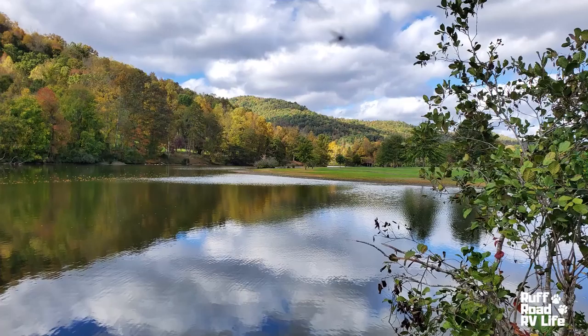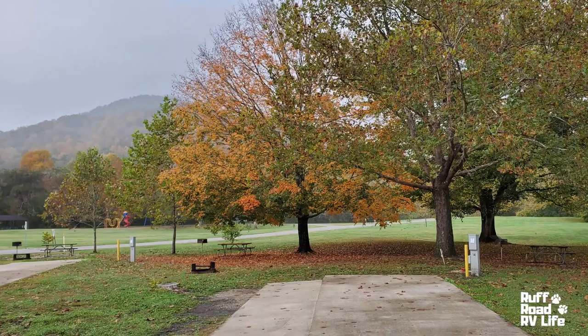Right now it's about 73 degrees, about 3 o'clock in the afternoon in mid-October. And I love the fact that there's sewer here — that's huge. I've had that washer going every day. We get all caught up when we've got sewer service.